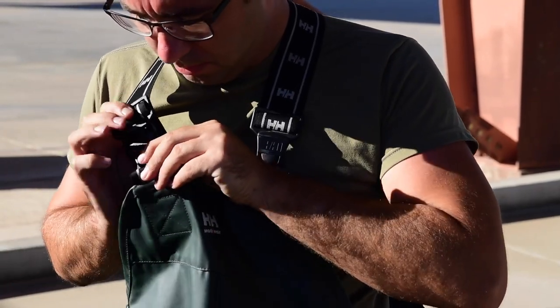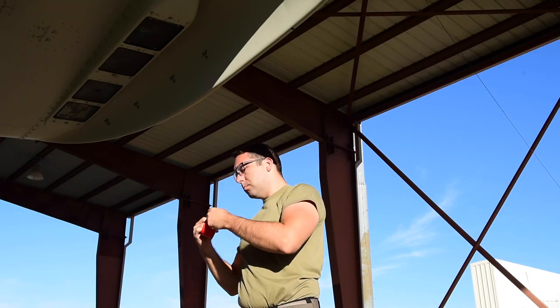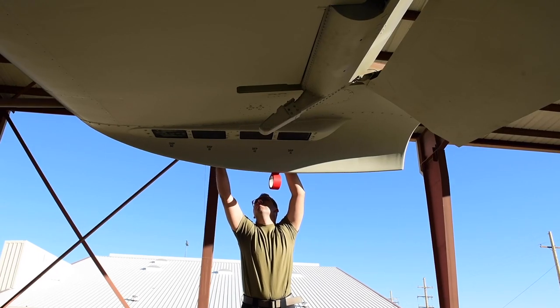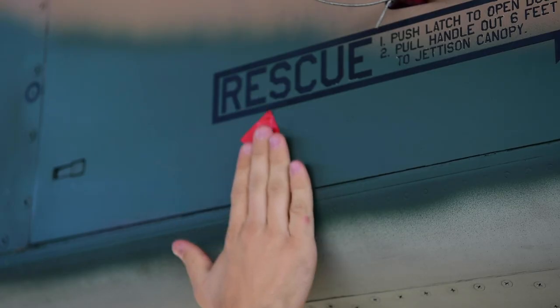So before washing the jet, we'll come out, take the fairings off — it opens up lube points for after the wash. Once it gets here, we'll go ahead and tape it up, basically covering all of the electronic components that could get water damage.